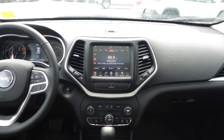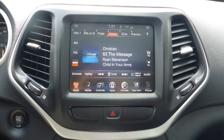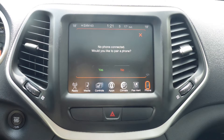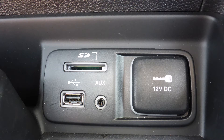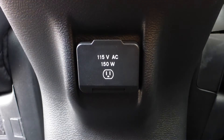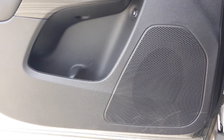A touchscreen media center with AM and FM radio, Sirius satellite radio, Uconnect voice command with Bluetooth, a rear backup camera, an MP3 input jack, a USB port, a 115V power outlet, a dual pane panoramic sunroof, and 6 speakers.